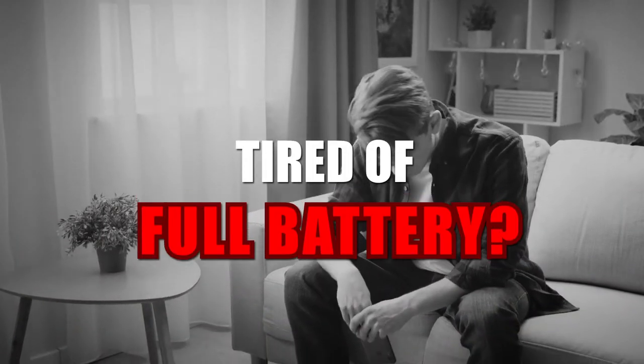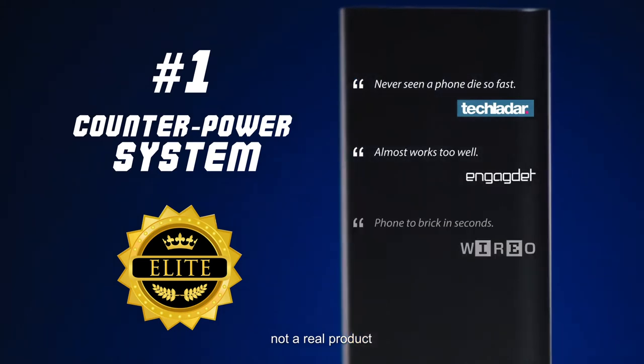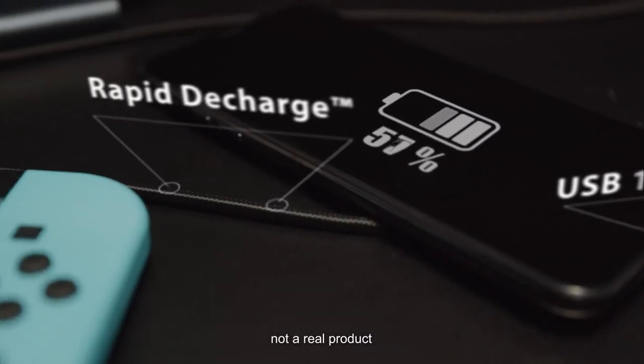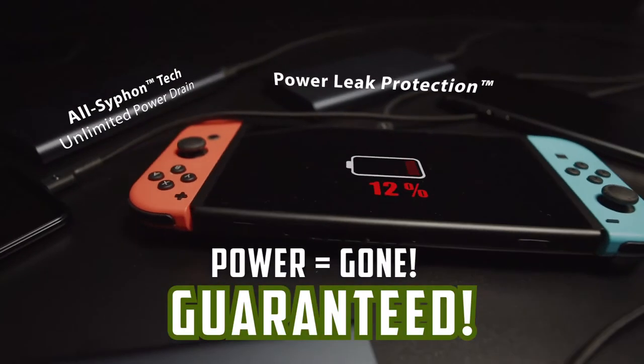Sick and tired of your full battery? Say goodbye to that power with the Black Hole Battery Drainer — officially the world's fastest battery drainer. Compatible with any battery-powered device. 100% to 0% in under 15 seconds. Power goes in, but it won't come out. Guaranteed.